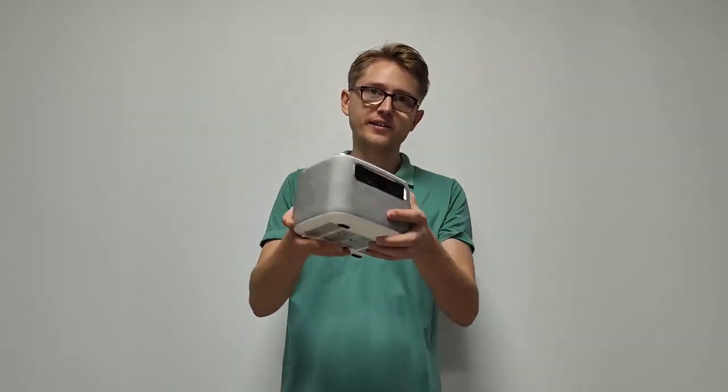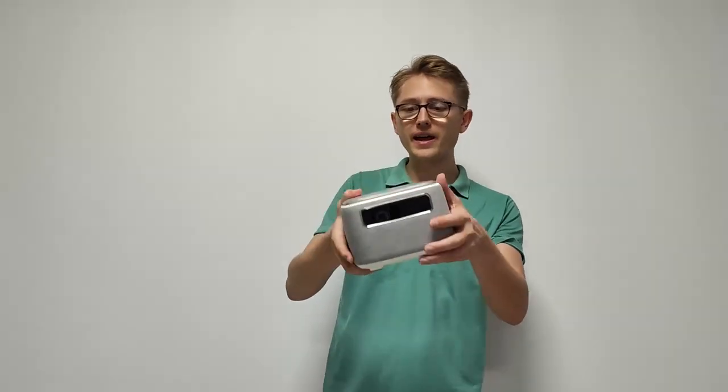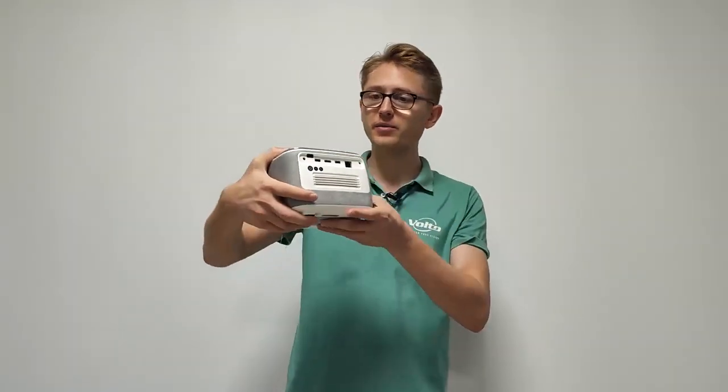The front houses the lens and all the sensors. There's auto focus, auto keystone sensor, and on the back you have all the functionality and all the inputs.